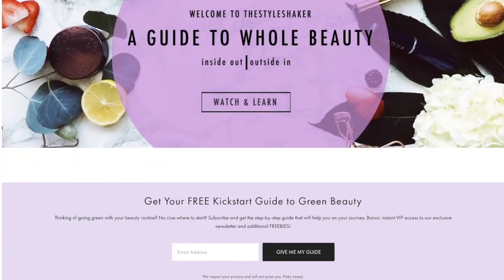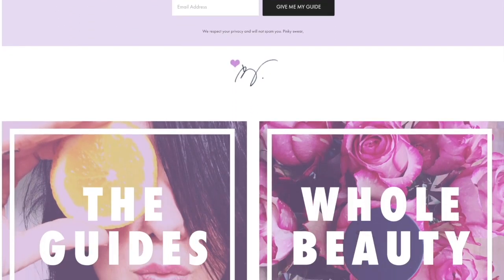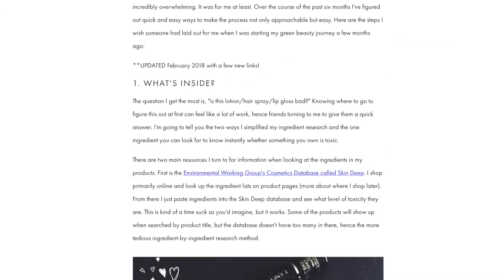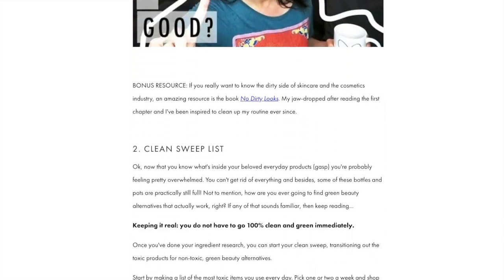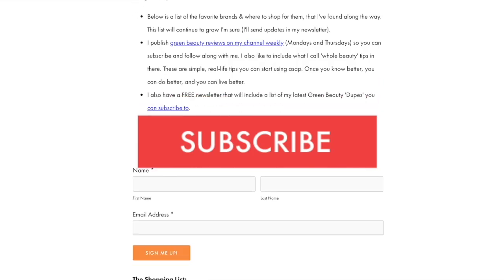Quick heads up: if you're going from toxic to non-toxic and have no clue where to start, check out my free green beauty guide on the website. It's the one-pager I wish I had when I first started out. In the meantime, don't forget to like this video and make sure you subscribe so you never miss another one.